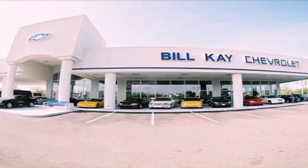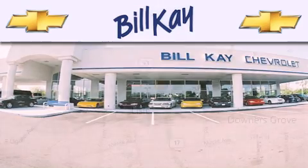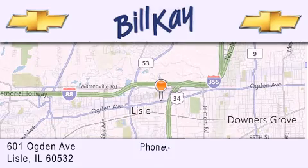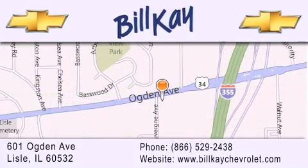Thank you for considering Bill K. Chevrolet in Lisle for your next new or pre-owned vehicle. We are conveniently located at 601 Ogden Avenue in Lisle. Our goal is to help you find the perfect car at the best price possible. Thank you for the opportunity to serve you.